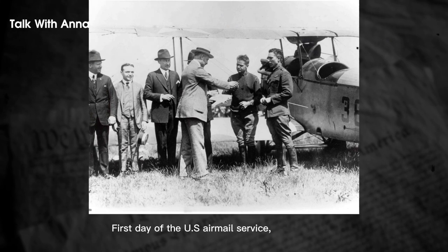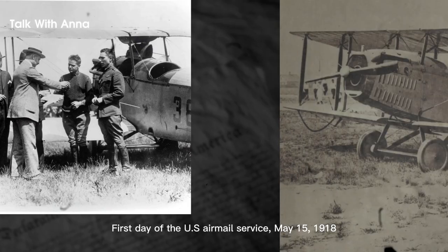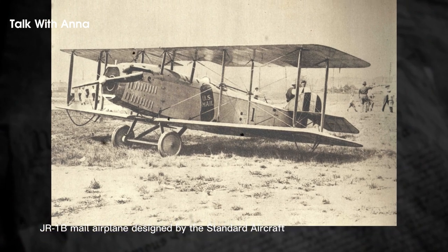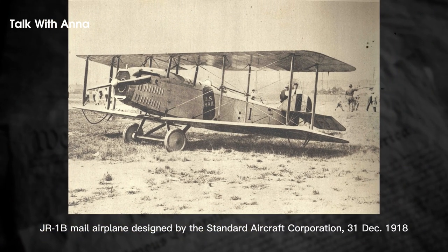Unfortunately, unpredictable weather, unreliable equipment, and inexperience resulted in frequent crashes, and 34 airmail pilots died between 1918 and 1927. The original airmail letter rate was 24 cents per ounce between any two points on the route, and the first special-purpose U.S. airmail stamp, C-3, was issued on May 13th, 1918.